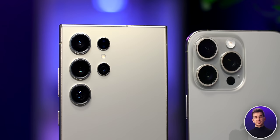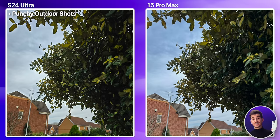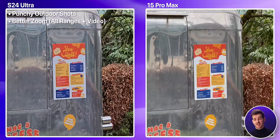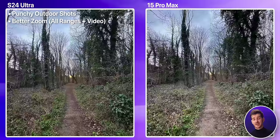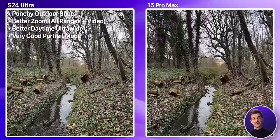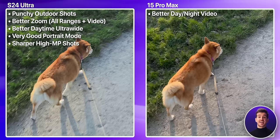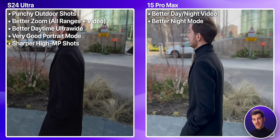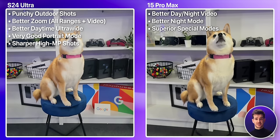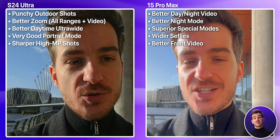In conclusion, which phone has the superior camera? Well, they both have their strengths. If you mostly take outdoor photos in daytime, the S24 Ultra is going to give you a punchier image with a stronger HDR look. The S24 Ultra is also better in terms of zoom at any range, including zoom video, and its ultrawide is also superior in daytime. On top of this, the S24 Ultra has an outstanding portrait mode — literally the best I've seen on any phone — and also the sharpest high-resolution mode. The iPhone, however, is still the king when it comes to video day and night, and also the superior choice for night photos. And if you care about special camera modes like cinematic mode, action mode, macro, slow-mo, or RAW, the iPhone is also better there. And if you take a lot of selfies and front videos, the iPhone is also the superior choice due to its wider angle and superior front video.